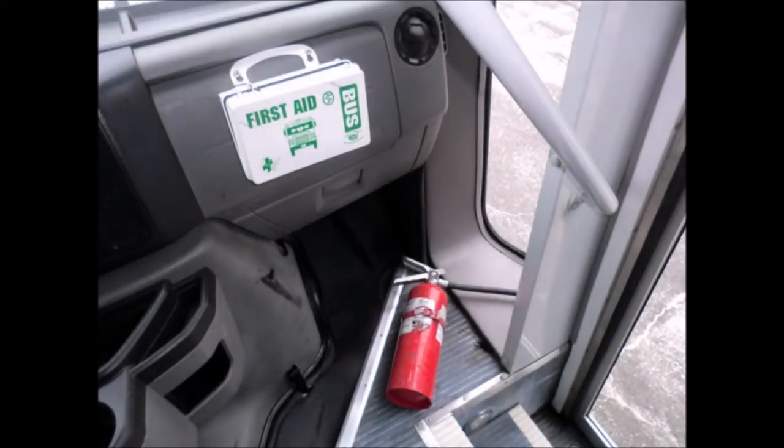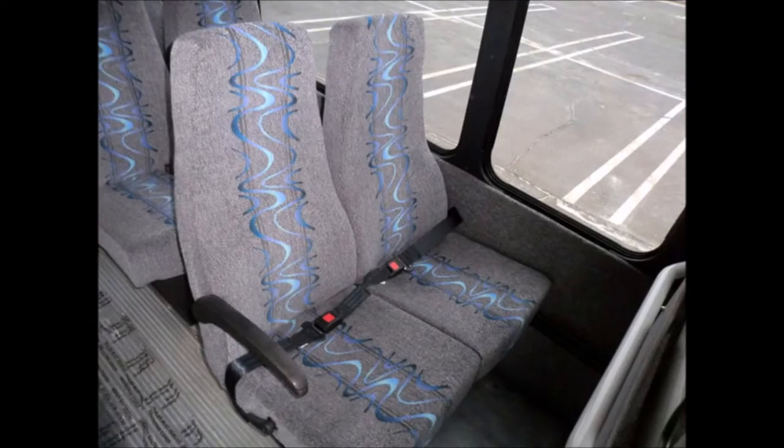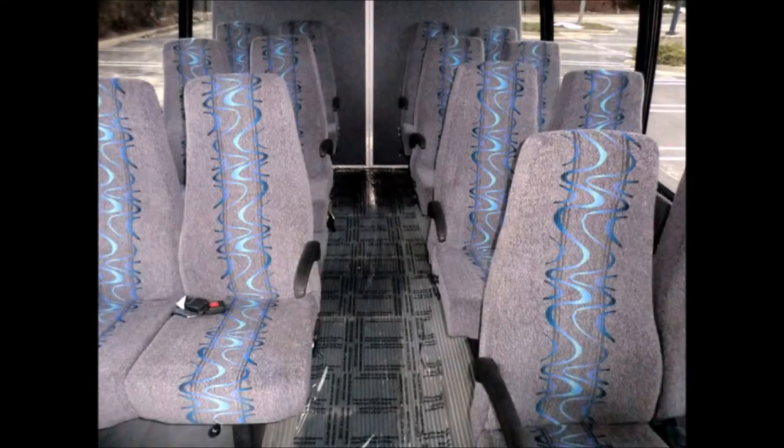DOT safety equipment is located throughout the bus. Electric passenger door plus stainless steel entrance rails with vanity panels. Excellent quality reclining velour high-back seating with seatbelts and armrests.